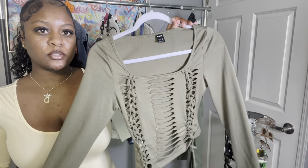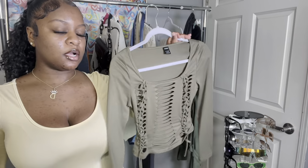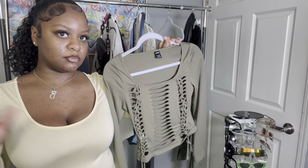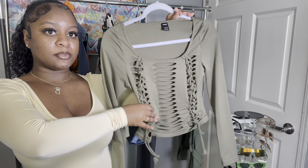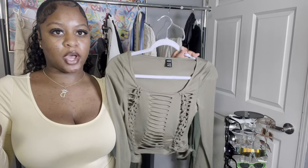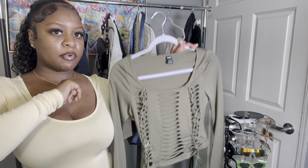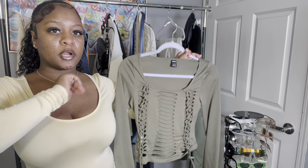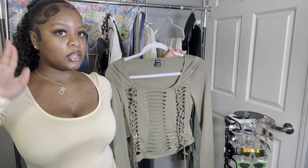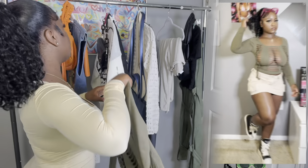For the top I paired it with this little lace-up top, also from Shein. My whole closet is damn near Shein. This top gives off like that Y2K grungy type of vibe and I really liked it. It paired perfectly with the skirt and these shoes, which you guys will see in the try-on portion.